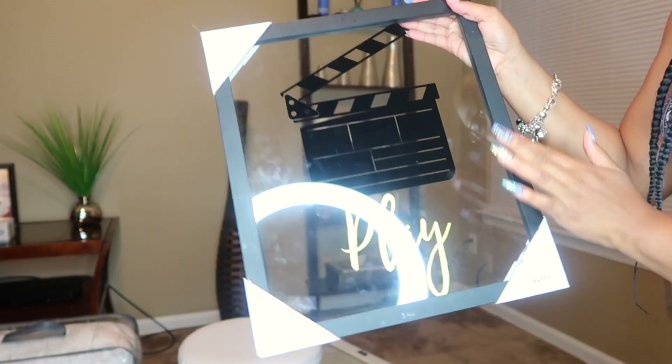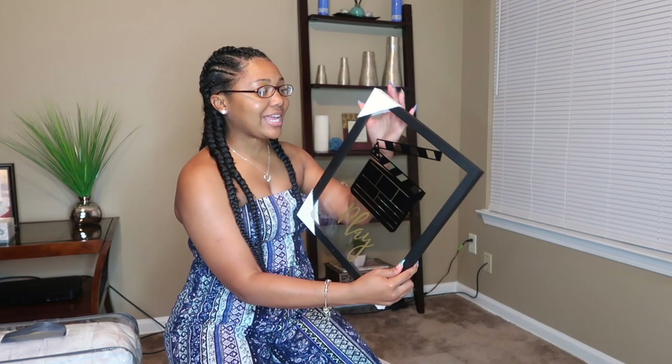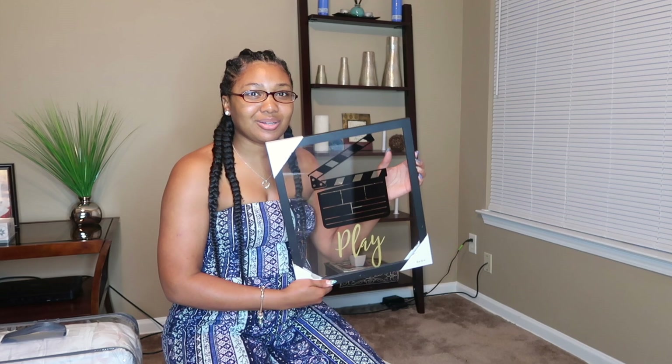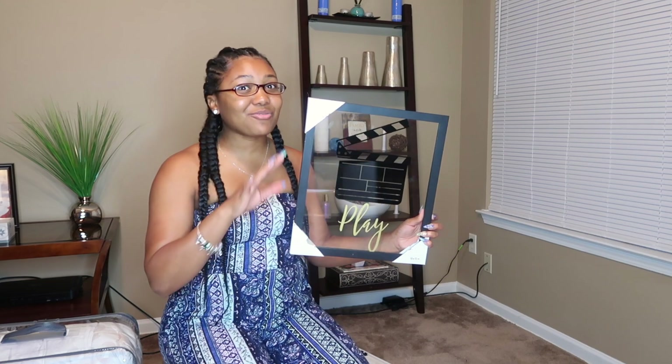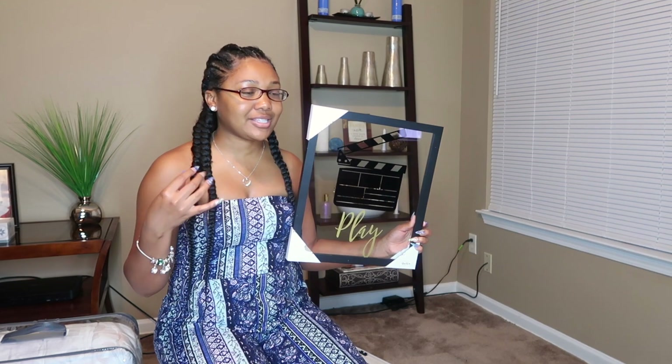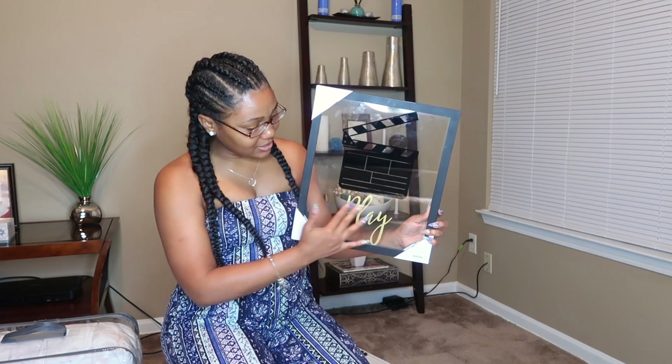I'm going to hang this in my film room — I don't know exactly which wall yet. Some things I hang according to when I'm filming so they can be seen. My color scheme in there is white and gray with pops of gold, so this definitely goes. I don't feel like every single thing has to be white with gold, but since this has gold on the play section it will go perfectly for the room.